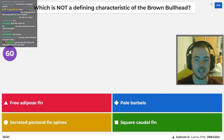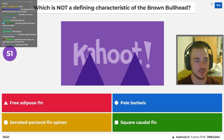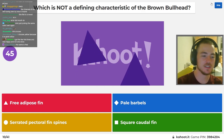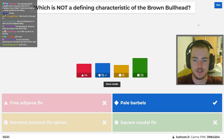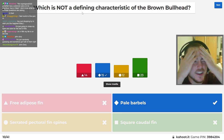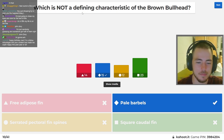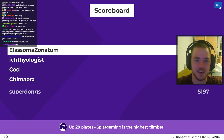Which is NOT a defining characteristic? Brown bullhead. I got the first three and was happy and not one since. You guys have the whole internet — you can be Googling right now. Pale barbels — which is not a defining characteristic. I read that as 'which IS a defining characteristic' and picked serrated pectoral fins. Whoops, my bad.